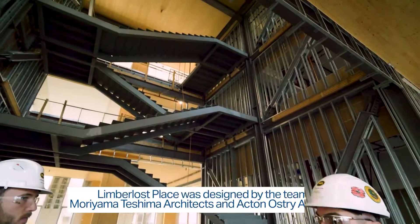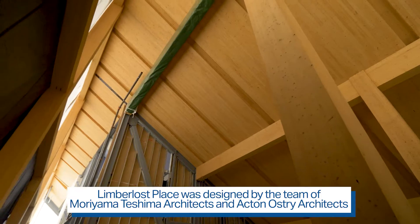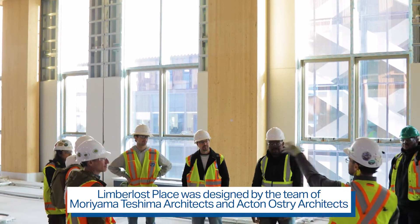With the structural elements in place, we are in an exciting construction phase at Limberless Place. As the interior of the building continues to take shape, you can see and feel the innovative and inspiring design elements that make this project so unique.